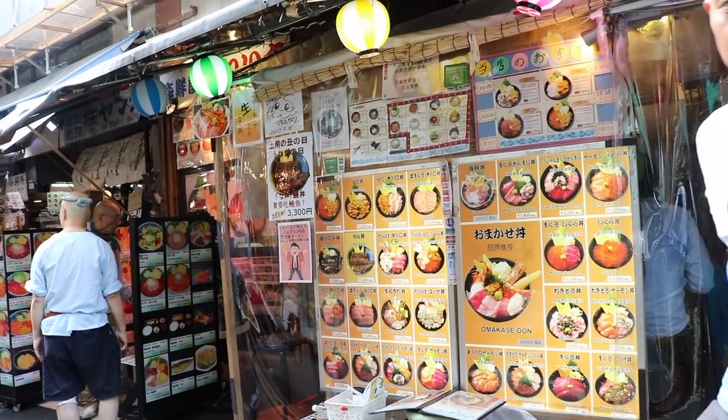It's so cool — it's right behind the fish market. Look at this place. It's a very reasonable price in all of Tsukiji market. Let's go inside and check it out.